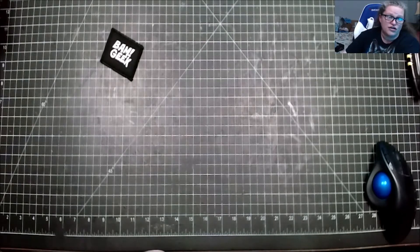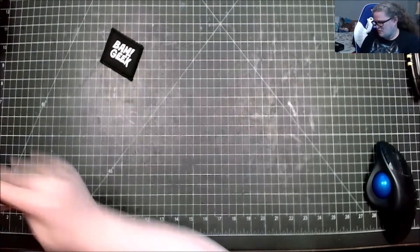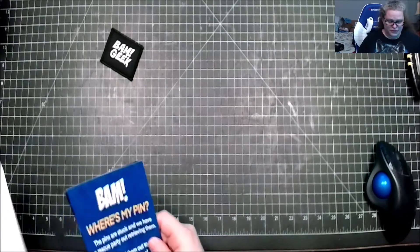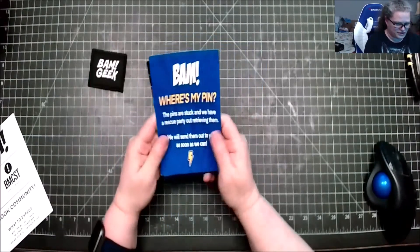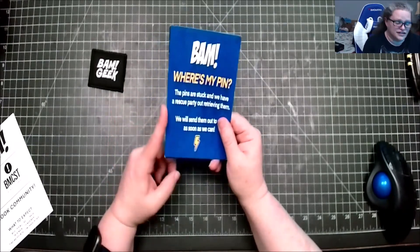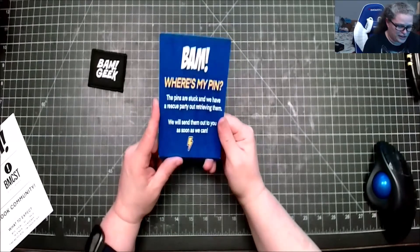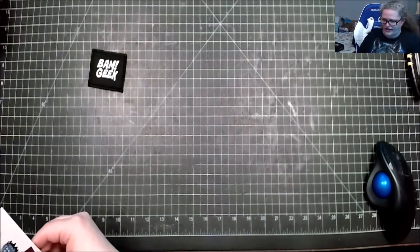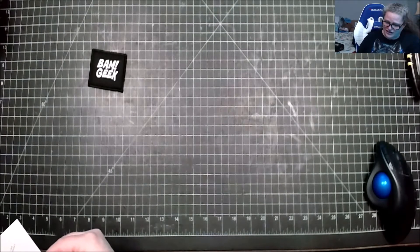I'm not sure if there are autographs in here and collectibles — since this is my first one, I don't know exactly what they do in the geek box. So we have the monthly giveaway info, and I see pins again. I read all these beforehand — we're supposed to be getting enamel pins, however because they're having issues getting them, we'll get them later. That's cool.